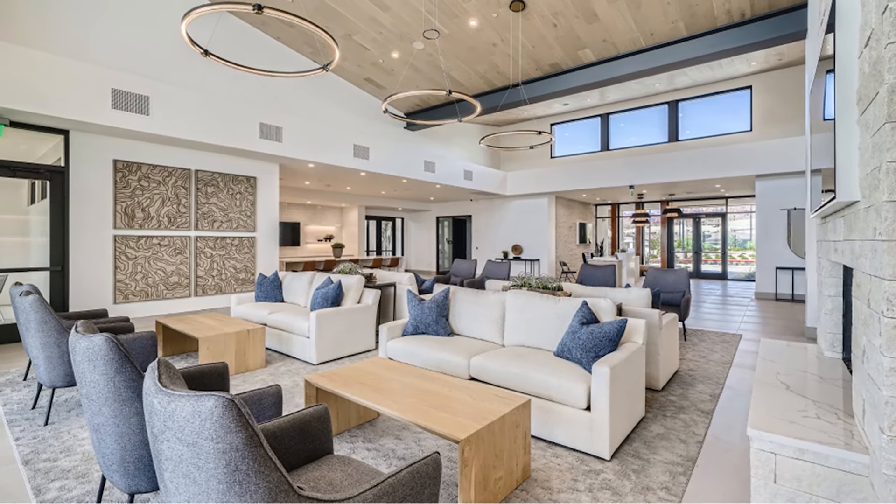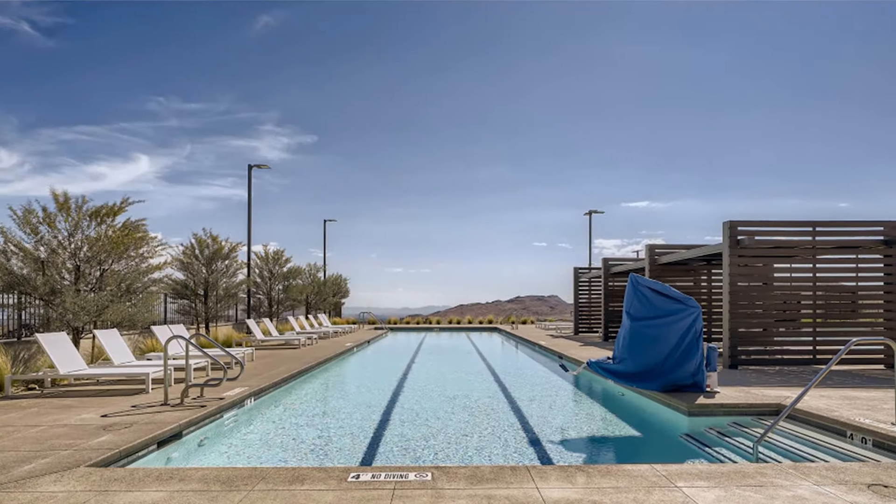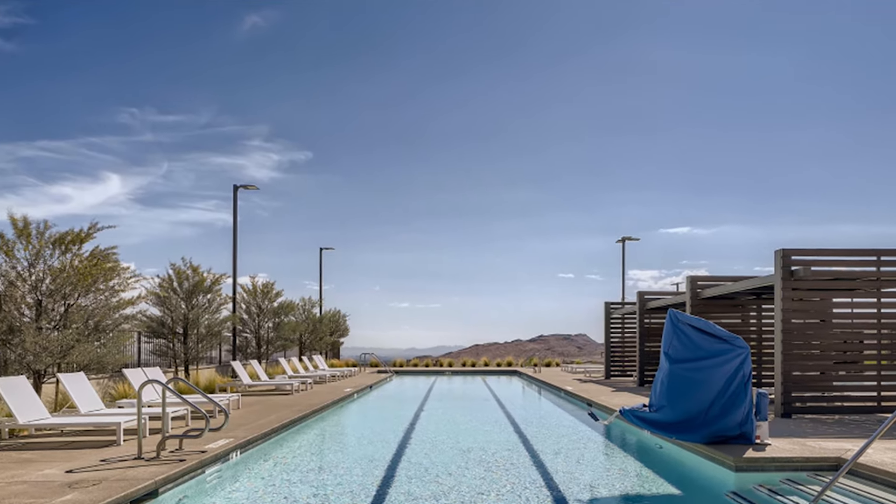Because of where Heritage at Stonebridge sits in West Summerlin, you have absolutely beautiful views of Red Rock Canyon and the Las Vegas Valley, the Strip, and it's a little bit cooler because of the higher elevation you sit at.